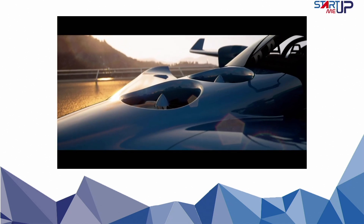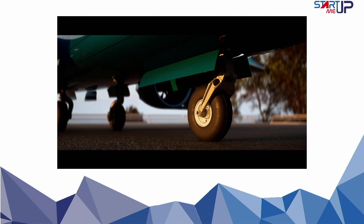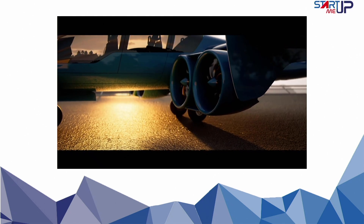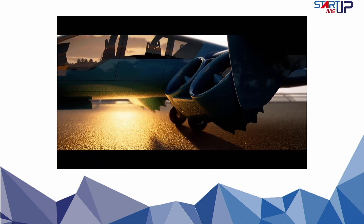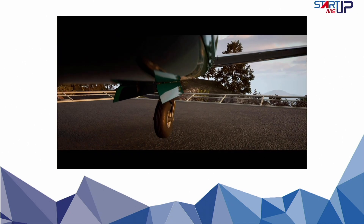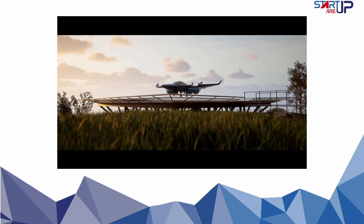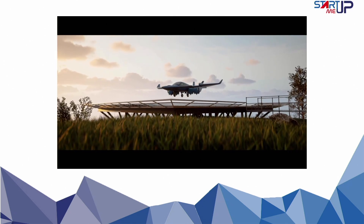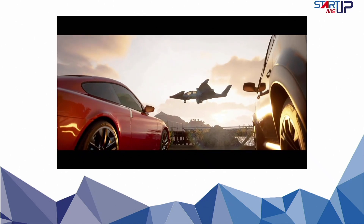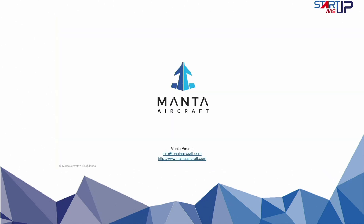In conclusion, Manta Aircraft is paving the way for a future that is efficient, sustainable, and accessible. With its innovative design, hybrid propulsion system, scalable platform, and strategic market approach, Manta Aircraft is positioned to lead the industry. Join Manta Aircraft on this exhilarating journey of transformation and be part of the future of air mobility. Manta Aircraft — the long-range hybrid electric vertical and short take-off air vehicle platform.